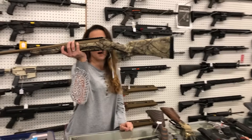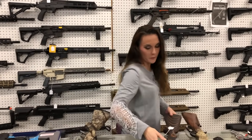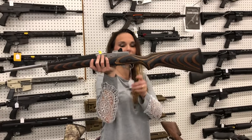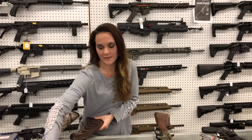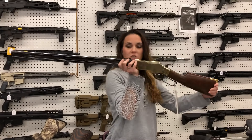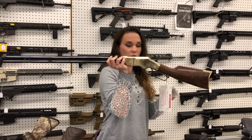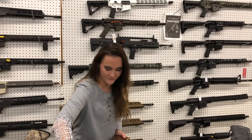Ruger American Go Wild, 30-06, $565. Ruger Mini 14 in stainless with the new Chevron stock, $1,005. I've also got that same setup in blued. Henry Original in .44-40, $2,100. That gun is absolutely gorgeous — she's so fancy.